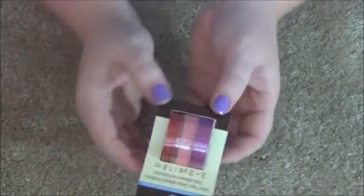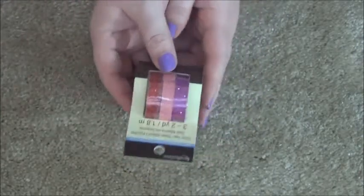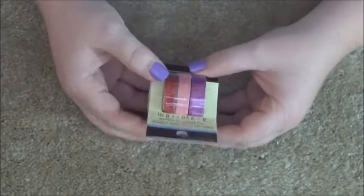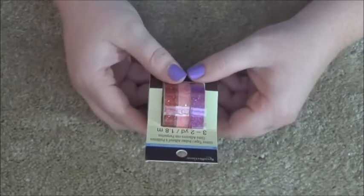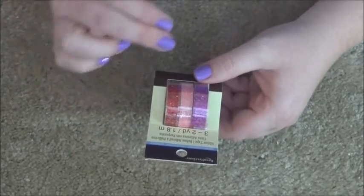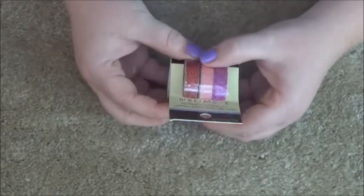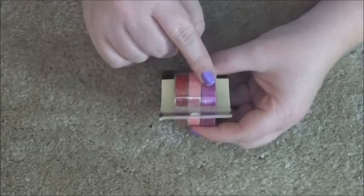Then I got some more glitter washi. I have a bunch of blues — like a bunch of different shades of blue — and I've got the black, silver, and gray ones. I got some more: this is red, pink, and then like a fuchsia color.